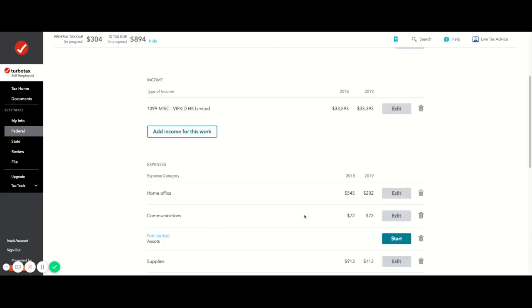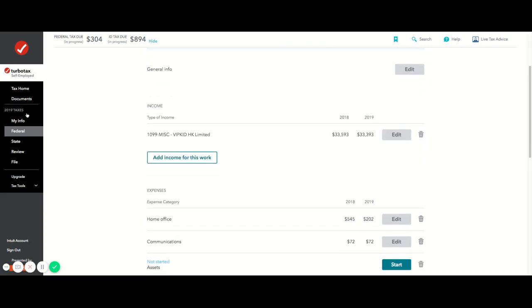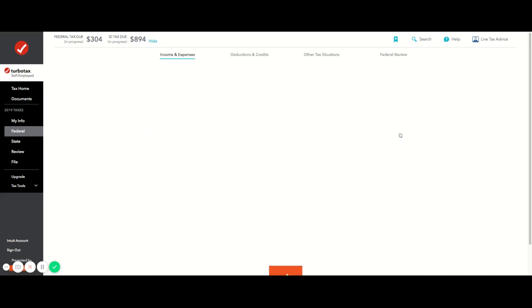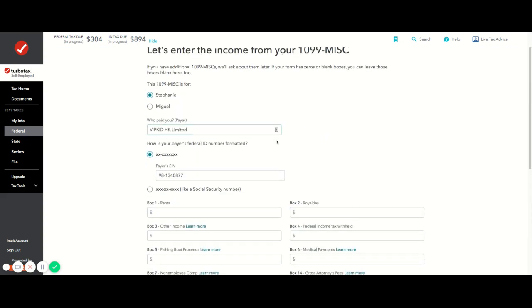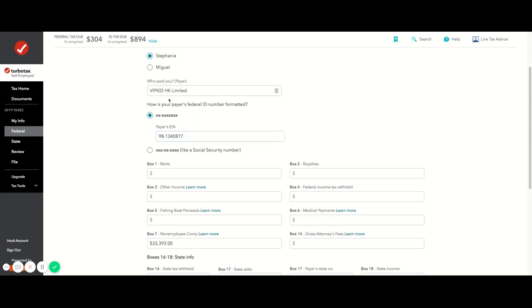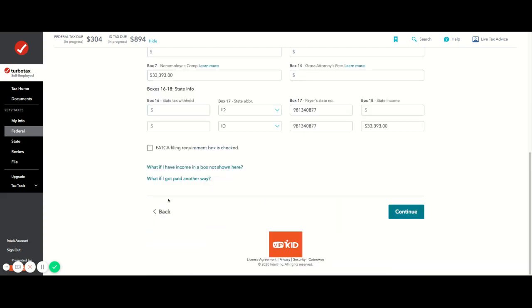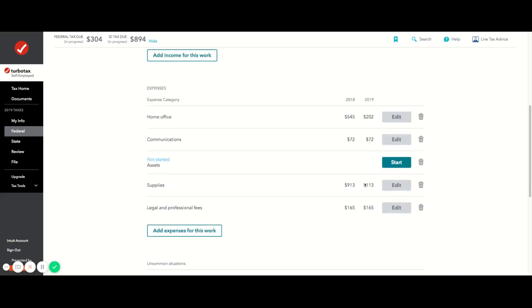I've already put in my actual income — it just asked how much I made this year and I put that in. The VIPKid EIN and all that came from a form they gave me, so I just filled out everything there. The cool part is the expenses section down here.